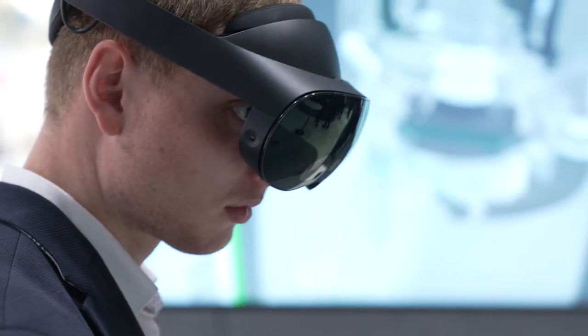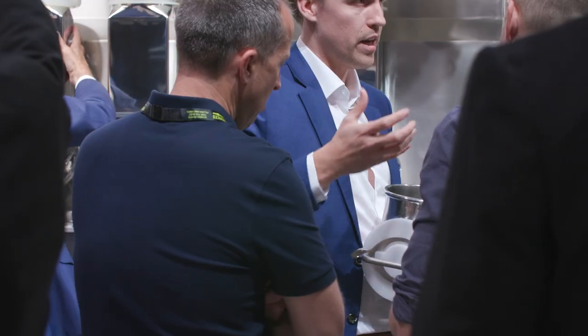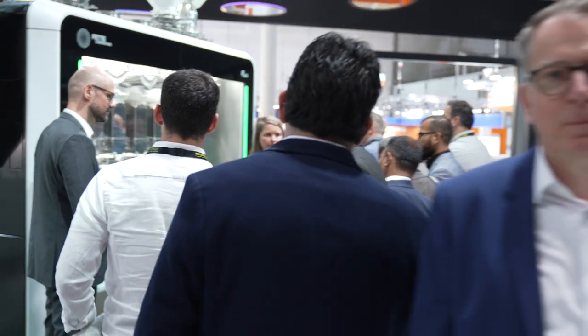Here we have our newest technology: VR — virtual reality — where you can see all our machines and also the continuous direct compression line in a virtual reality environment. And of course, if you don't just want to see our new direct compression continuous line virtually but in real, we have the machine over here. Behind my back, you see our continuous process system in combination with the FE55, our direct compression line.